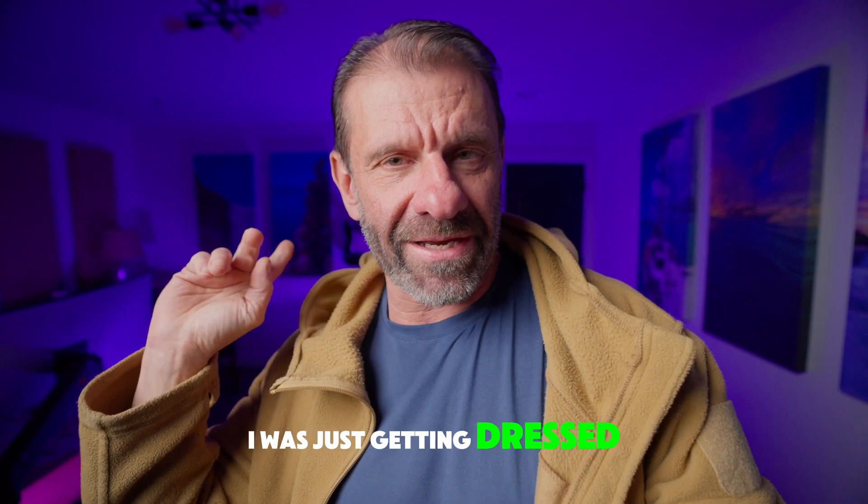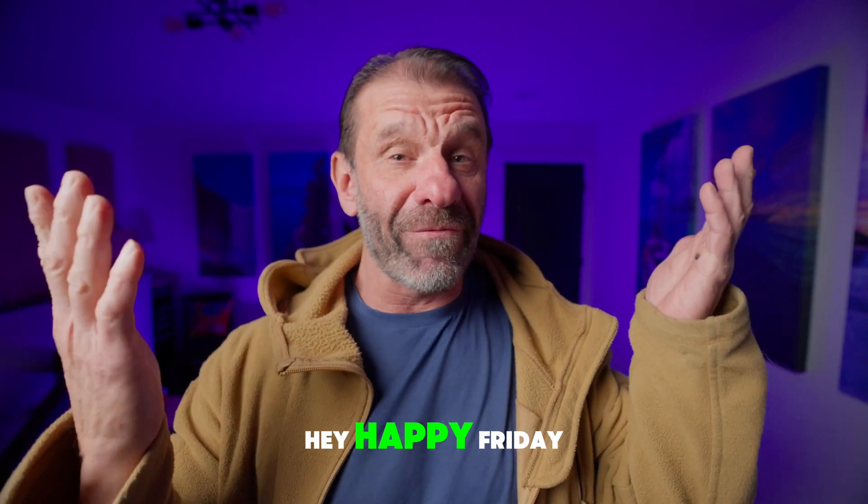Oh, hey, I didn't see you there. I was just getting dressed back there like I always do. Hey, happy Friday, Cyber Monday.